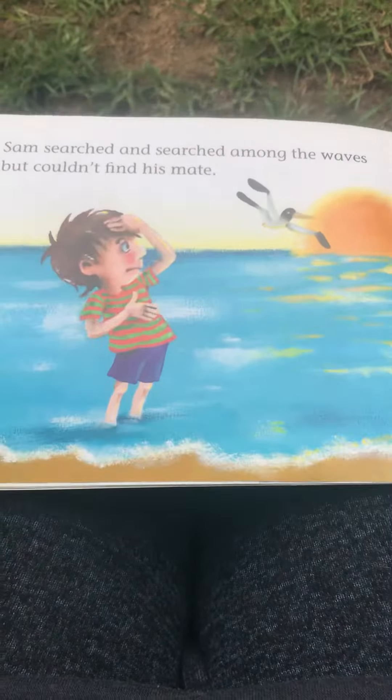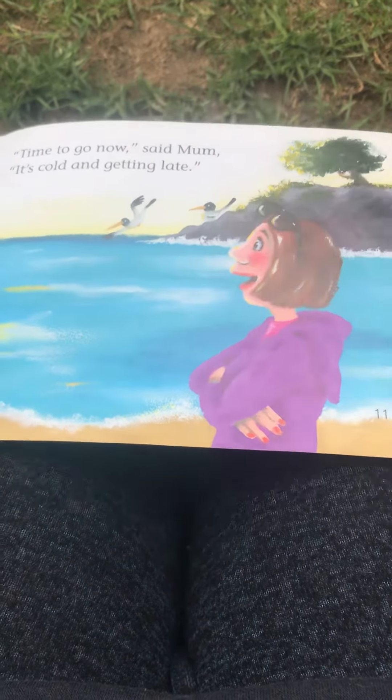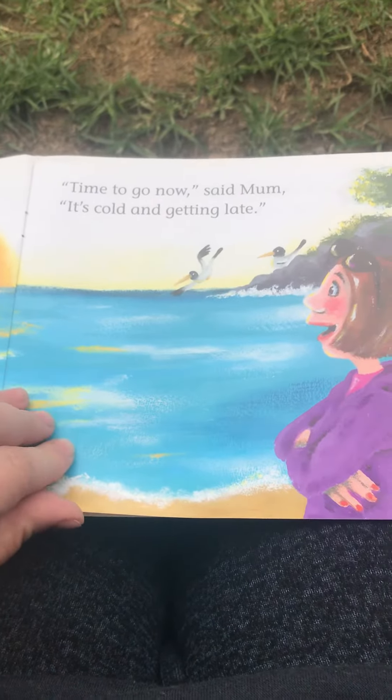Sam searched and searched among the waves, but couldn't find his mate. Time to go now, said Mum. It's cold and getting late.